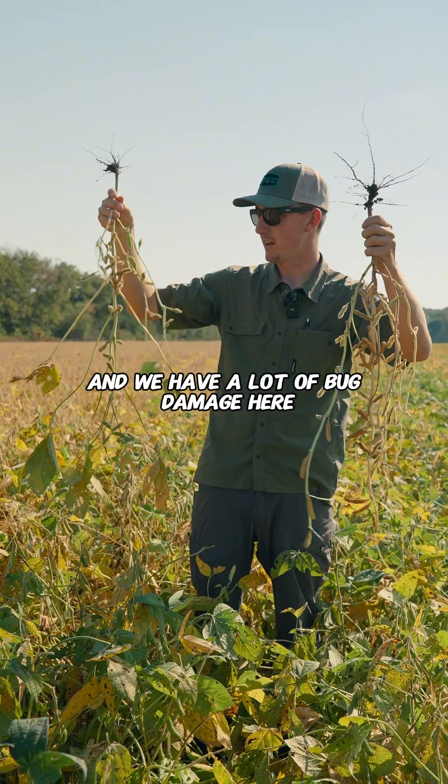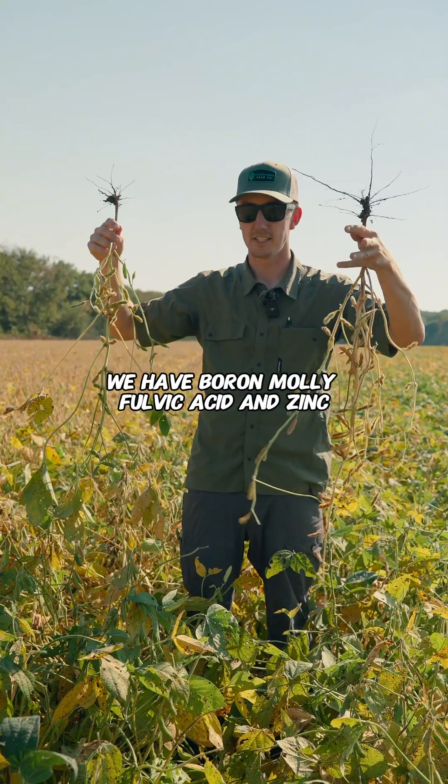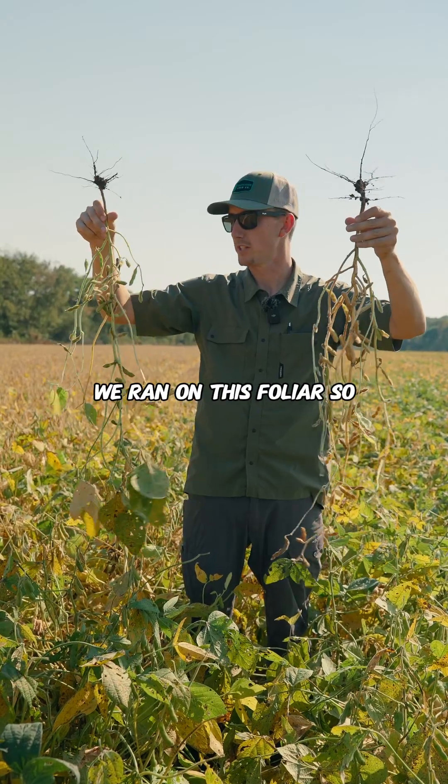We did have an insecticide and we have a lot of bug damage here. Boron, moly, fulvic acid, and zinc were the main inputs that we ran on this foliar.